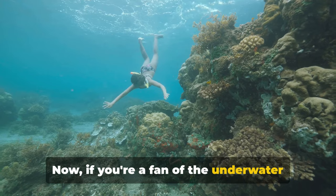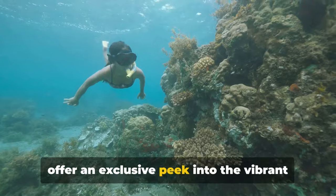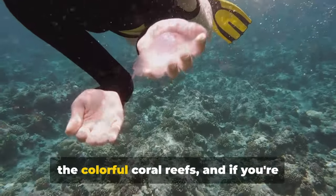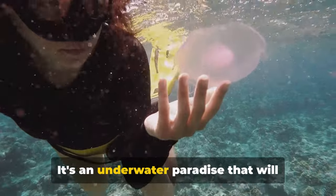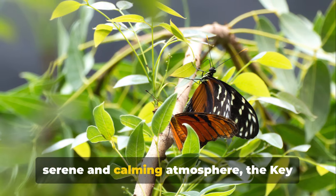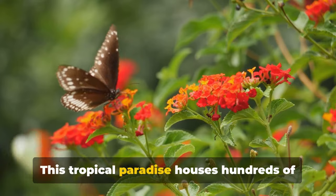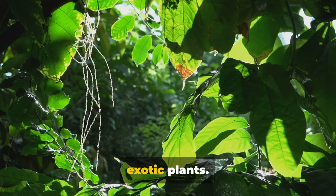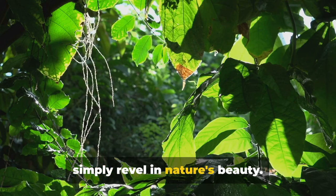If you're a fan of the underwater world, Key West won't disappoint. The island's snorkeling and diving tours offer an exclusive peek into the vibrant marine life. Swim alongside tropical fish, marvel at the colourful coral reefs, and if you're lucky, you might even encounter a sea turtle or two. It's an underwater paradise that will leave you awestruck. For those who prefer a serene and calming atmosphere, the Key West Butterfly and Nature Conservatory is your haven. This tropical paradise houses hundreds of butterflies from around the world, fluttering amidst cascading waterfalls and exotic plants — a tranquil oasis allowing you to revel in nature's beauty.